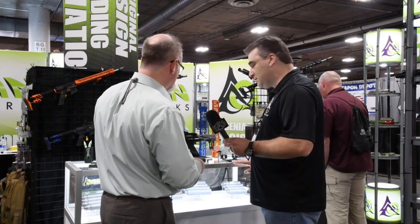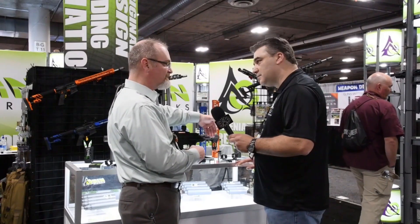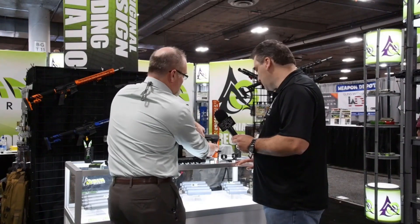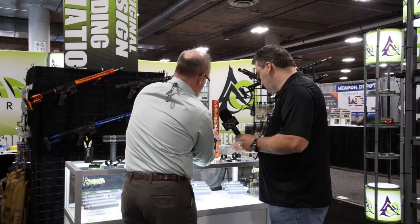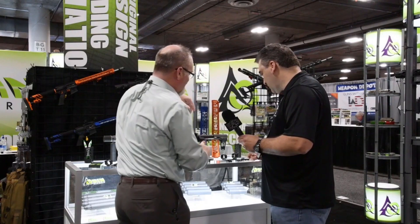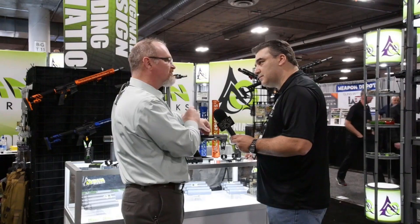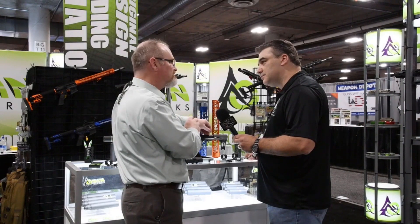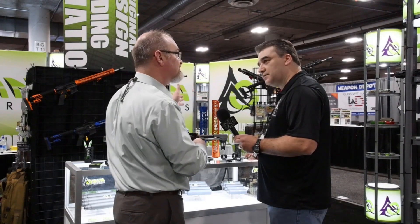Another fan favorite has been our new little CQB stock. It's going to come in a pistol brace style as well as a carbine style. It's spring loaded — you can have five different positions. It comes with our proprietary little micro buffer, so you can use your standard BCG and flat wire spring. Just a $250 retail setup, and we're really selling quite a few of them now.